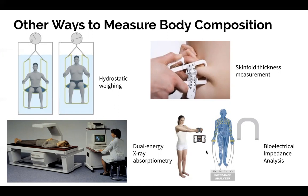Finally, we have BIA — bioelectrical impedance analysis. This sends electrical currents through the body. Body fat creates more resistance, meaning it takes longer for the electrical impulse to travel through the body compared to muscle mass, through which the impulse travels more quickly.